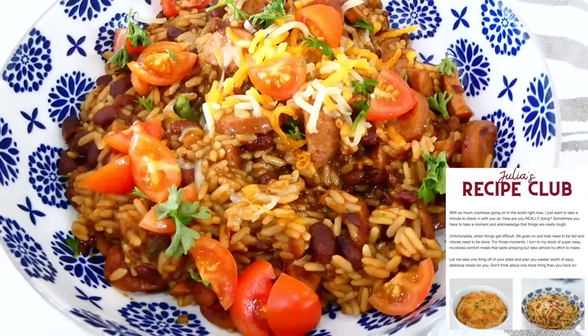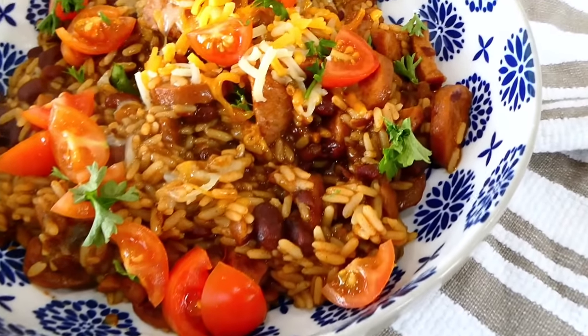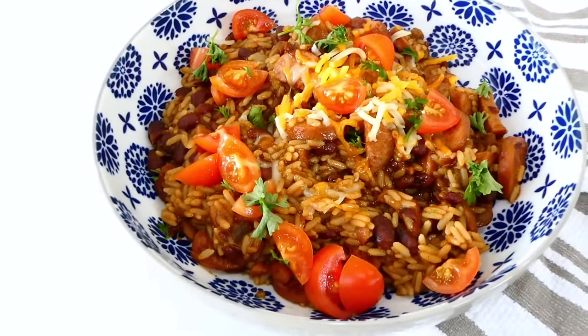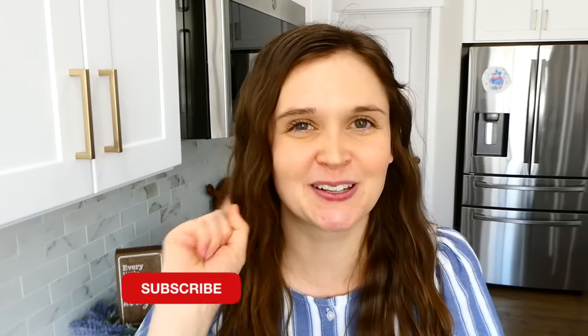I have a special email group where I love sending out exclusive recipes and cooking tips and tricks. If you're not in that group yet, you need to join — I'll put where you can sign up in the comment section of this video. It's completely free and I would love to have you there. I have so many more five dollar dinner videos on my channel, so make sure you're subscribed so you don't miss the next one.